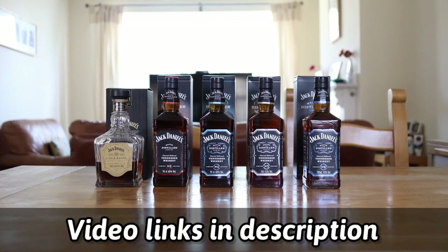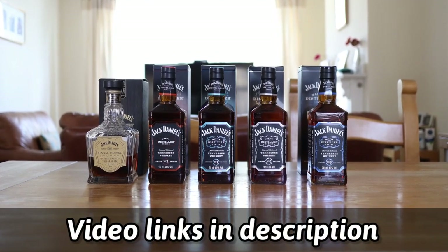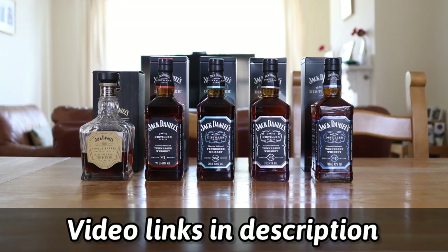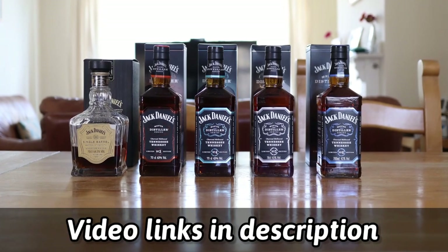Moving on to my Jack Daniel's collection, we have the Single Barrel Barrel Strength which I have reviewed, and we have the Master Distiller Series numbers three, four, five and six.